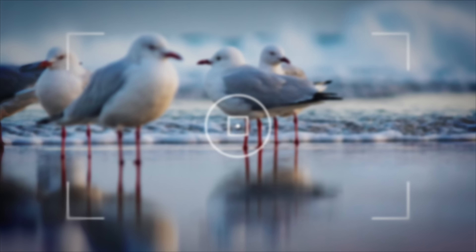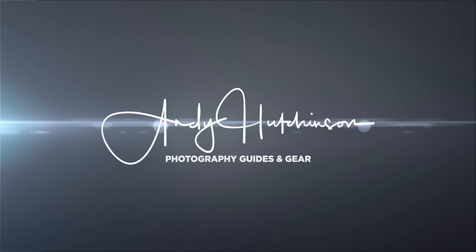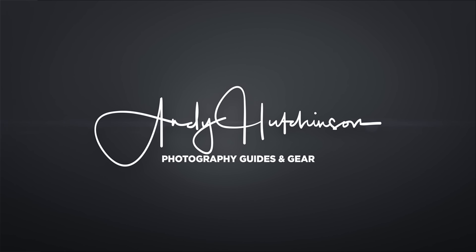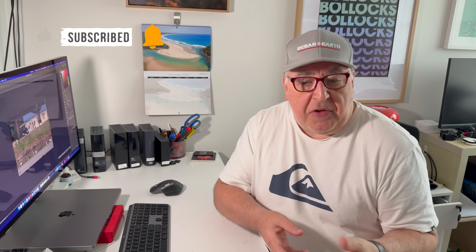Hey guys, there are many contentious and frankly dodgy uses for AI in terms of photography, but I think we can all agree that one of the least contentious is upscaling images. There are, of course, many completely legitimate reasons why you might need to use AI to enlarge an image. You might have an older shot, for instance, that you took on some ancient old camera and you'd like to get it printed nice and big, and AI upscaling is a fine and extremely useful way of doing that.